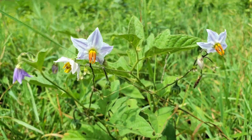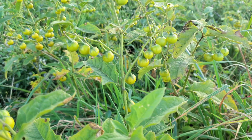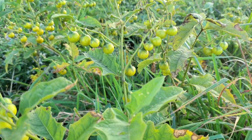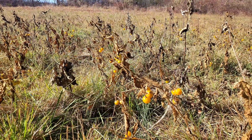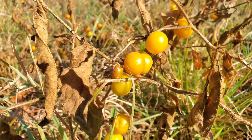The devil's tomato might not be as devilish as its name suggests, but it's certainly a plant to respect. Its thorny defenses, toxic berries, and ecological role remind us that the beauty in nature often comes with a hidden edge. So next time you're wandering through an overgrown field, take a moment to appreciate the fascinating world of the Carolina horse nettle. But be sure to admire it from a safe distance.